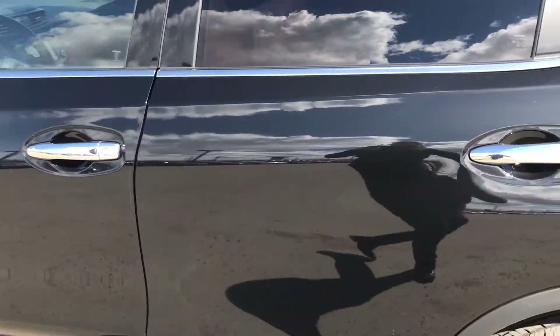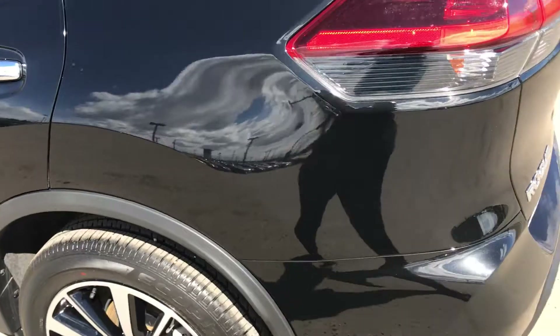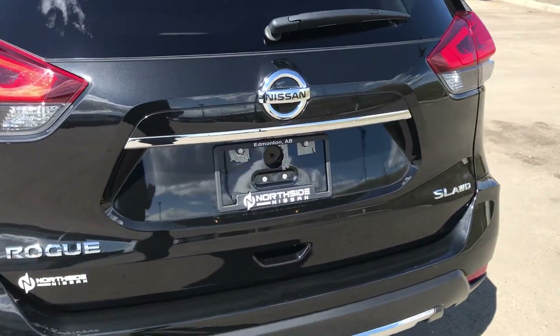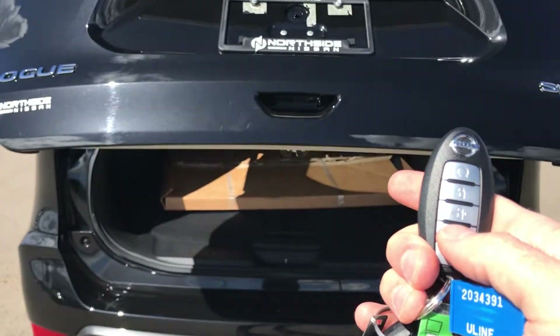We have chrome handles and then in the back a power liftgate, and you can open it with just the press of this button right here.